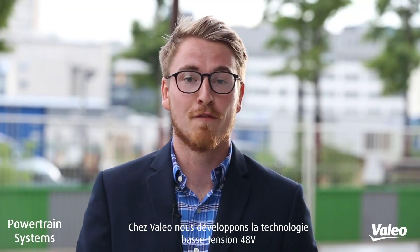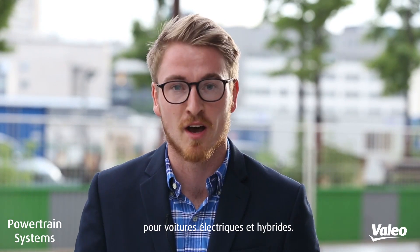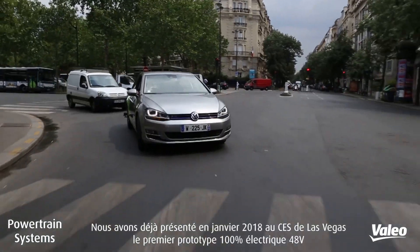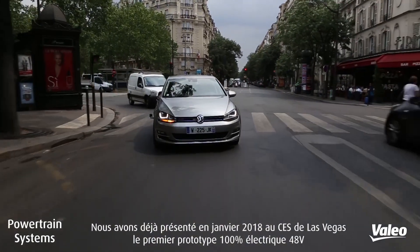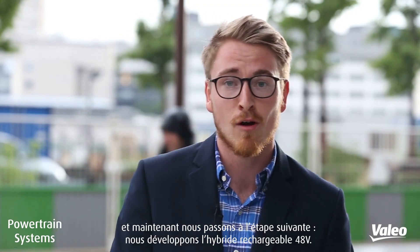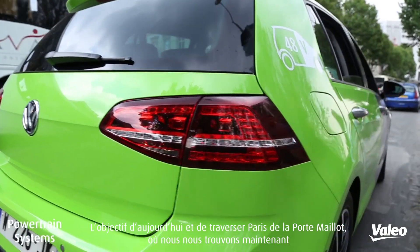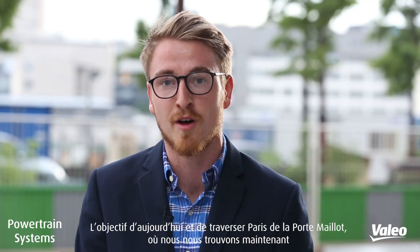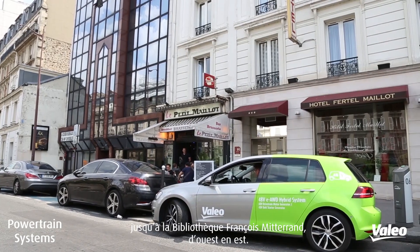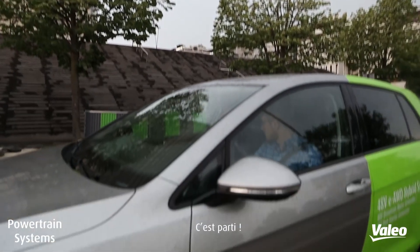All right, so here at Valeo we're focused on developing 48 volt low voltage technology for electric and hybrid cars. We've already showed off our first full electric 48 volt vehicle at CES in Vegas in January, and now it's the next step. We're developing a 48 volt plug-in hybrid, and the objective today is to cross Paris from Porte Maillot, where we are now, to the Bibliothèque François Mitterrand from west to east Paris. Let's see how it goes.